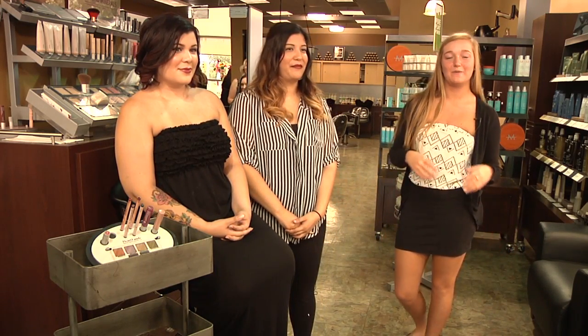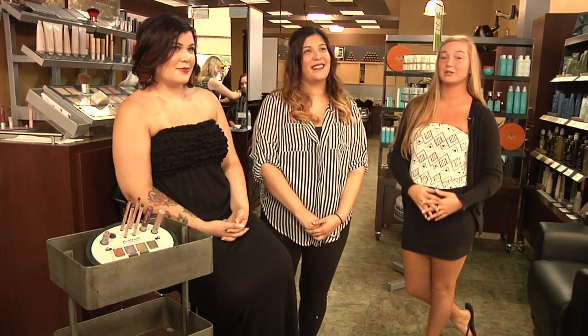Hi, I'm Maddie Green here with 435 Magazine at Oliver's Salon today, and we are talking about fall makeup trends. I'm with Jessica, and she's going to tell us a little bit about the lip trend going on.